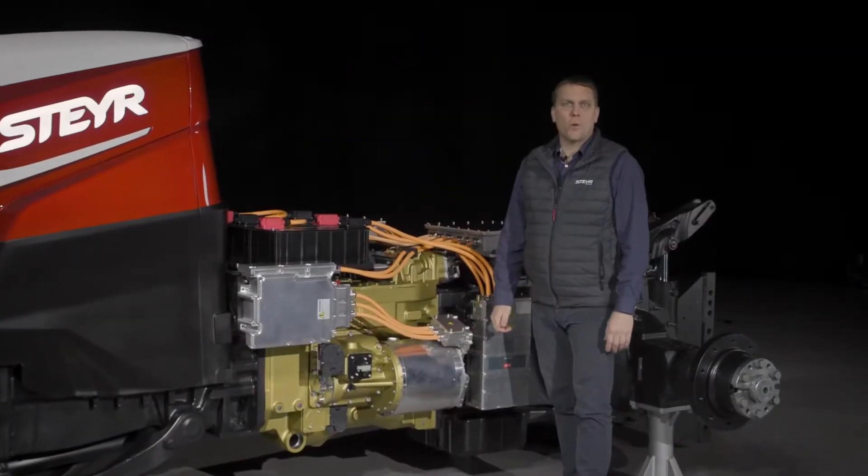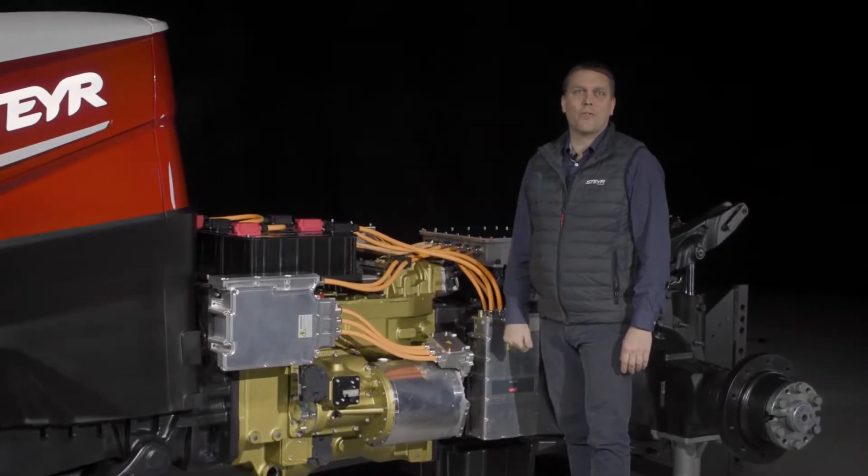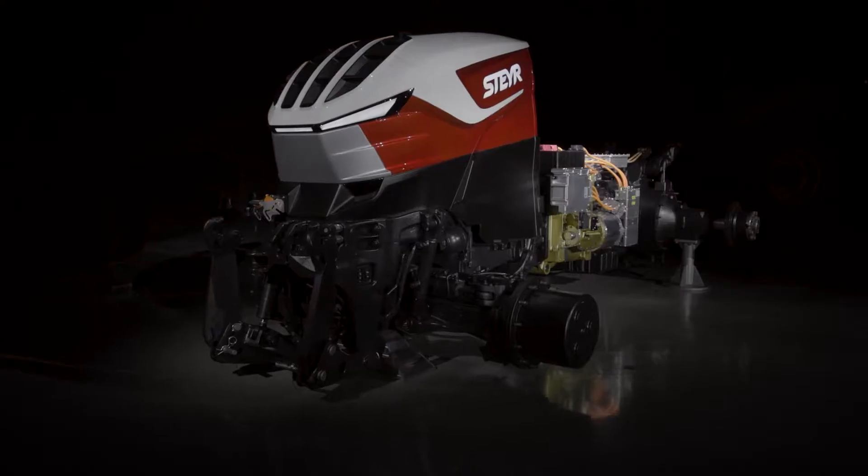Hello, my name is Markus Putz and I am Steyr product manager. We are standing here in front of the Steyr hybrid drivetrain concept.